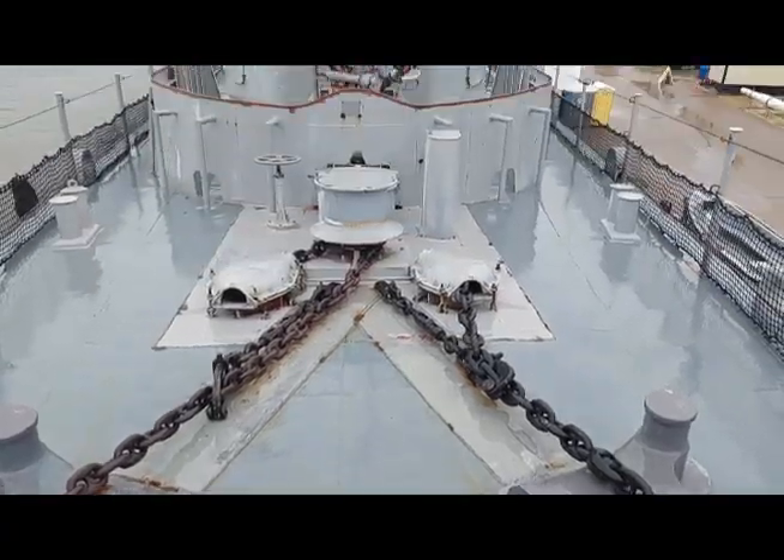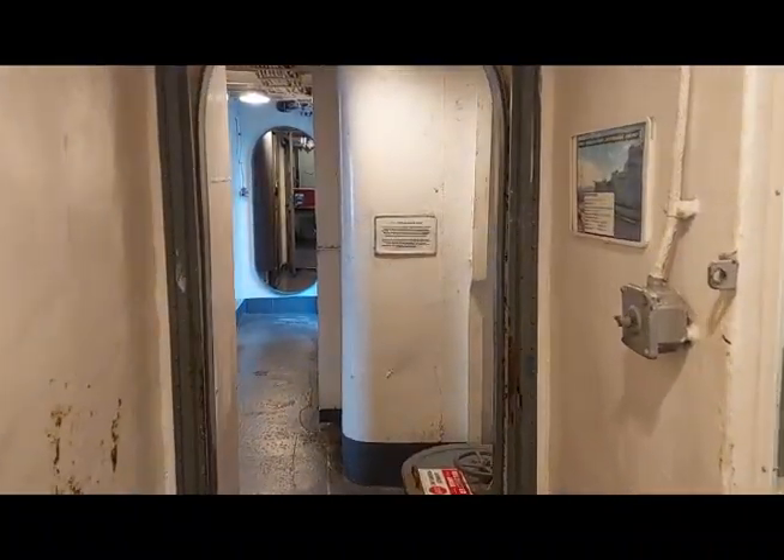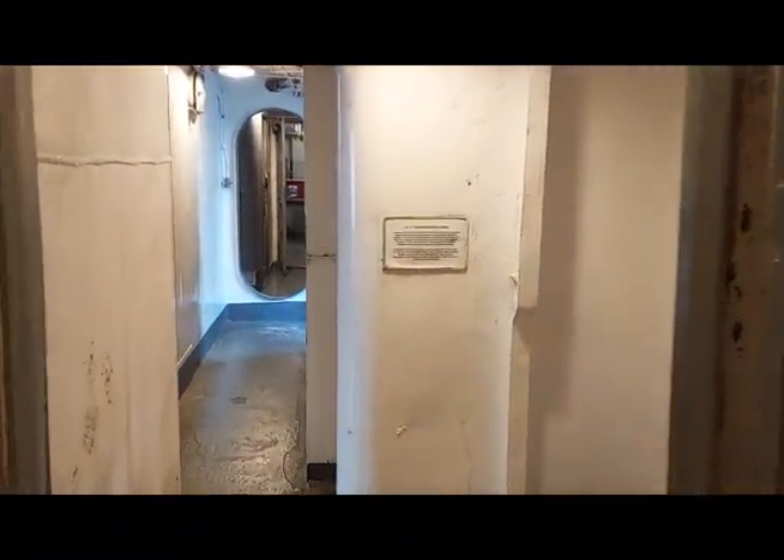Finally commissioned in May of 1943, Stewart spent the vast majority of her wartime service in the Atlantic, where she conducted more than 30 convoys through U-boat-infested waters.